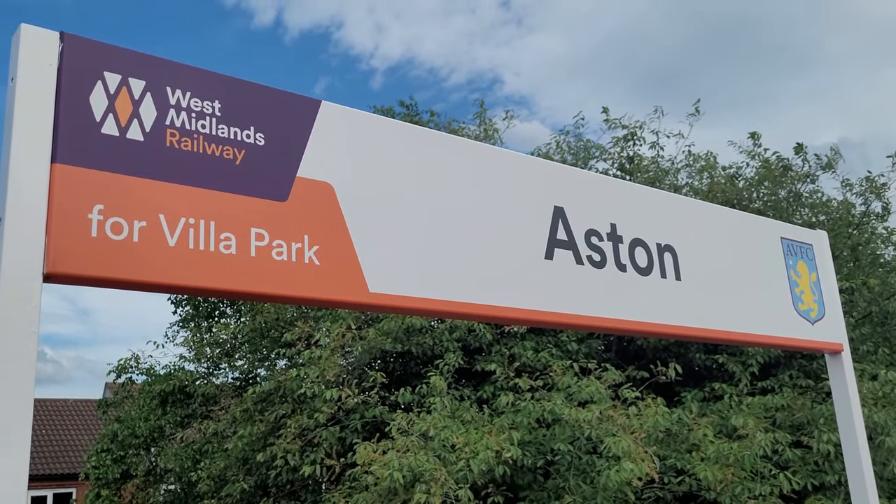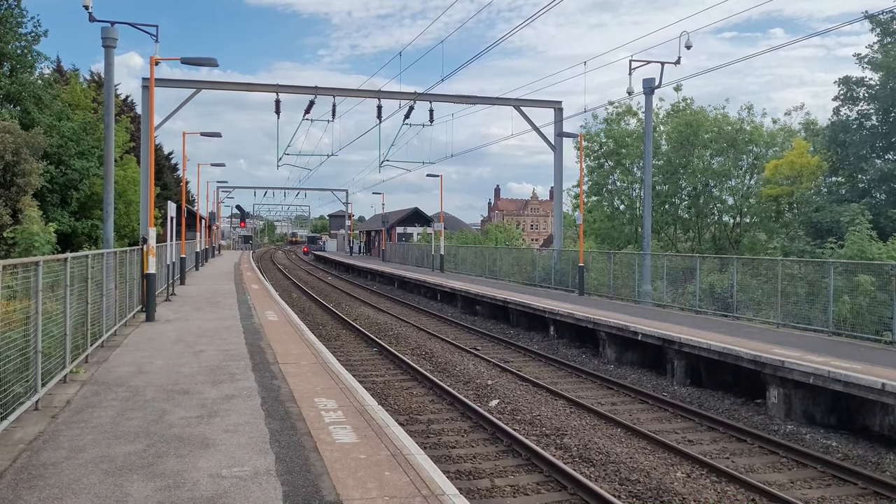So we're now at Aston Railway Station, on the original Grand Junction Railway which was built in 1837, and this station was built in November 1854. Yes, this is also home to Villa Park, where Aston Villa play. Oh, the Villa!